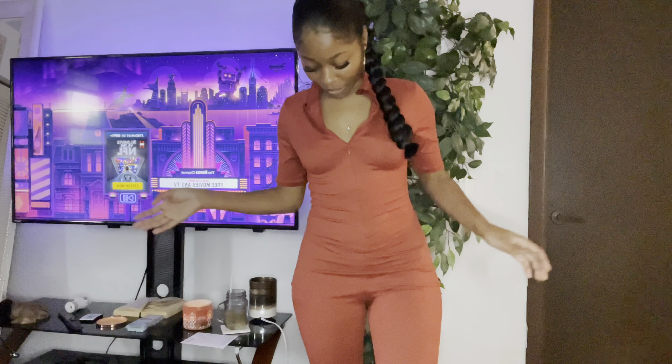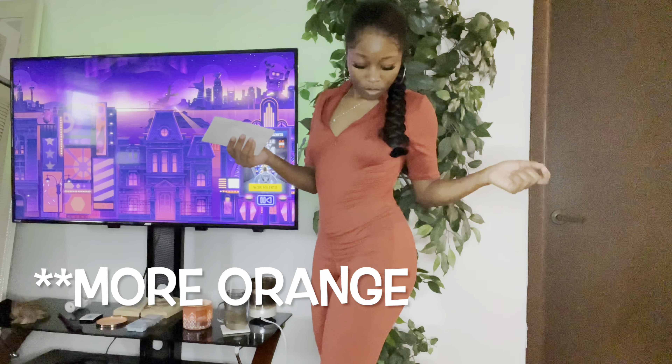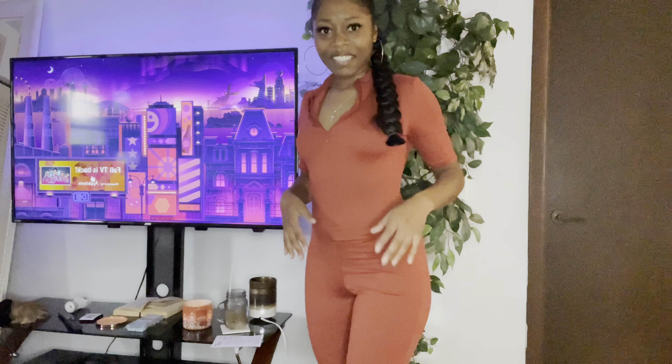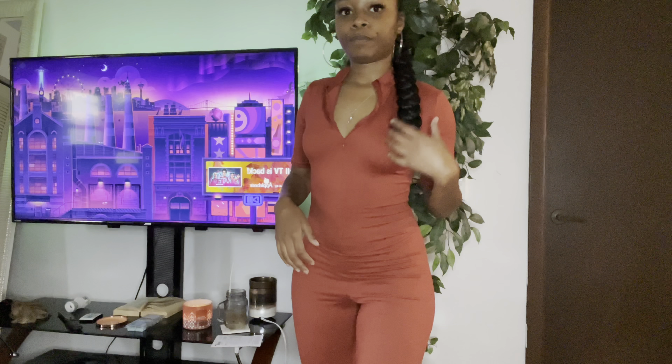So this is the last outfit. This is the Queen of Hearts jumpsuit in rust. This looked very much orange on camera, but you know, I'm gonna go with it. This is a size extra small and it was only $18. So I thought I was getting orange — maybe I'll just have to relook at the picture. She's giving very much satin — am I tripping or does it look satin on camera to y'all? Like it's cotton, it's definitely cotton, but it's very, very comfortable. It really just feels like I don't have anything on.